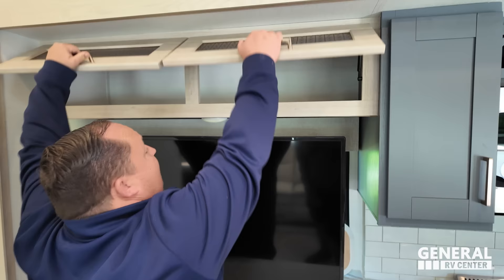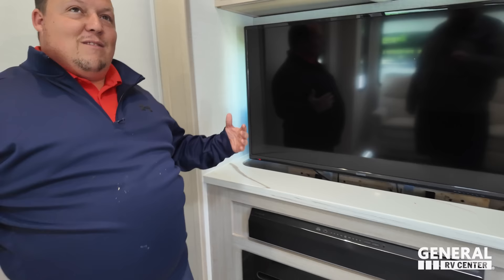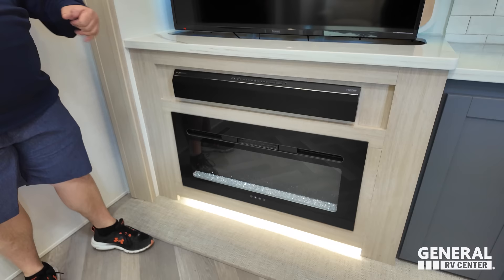It all sits directly across from the TV televator. You've got really great-looking storage. This drops down to give you a window. Nice solid surface, Furion speaker on the outside, and a fireplace that does produce heat from electricity — and again, all of that is directly across from the sofas.